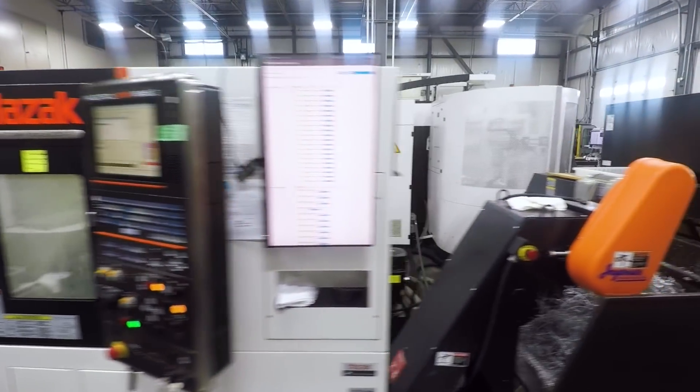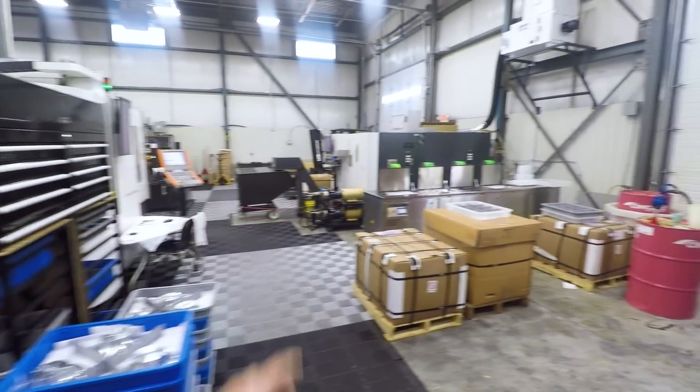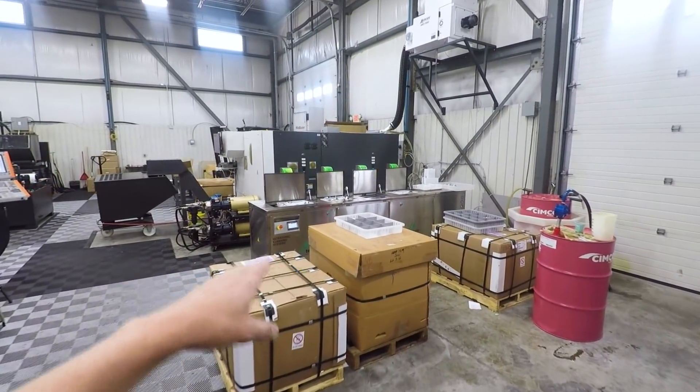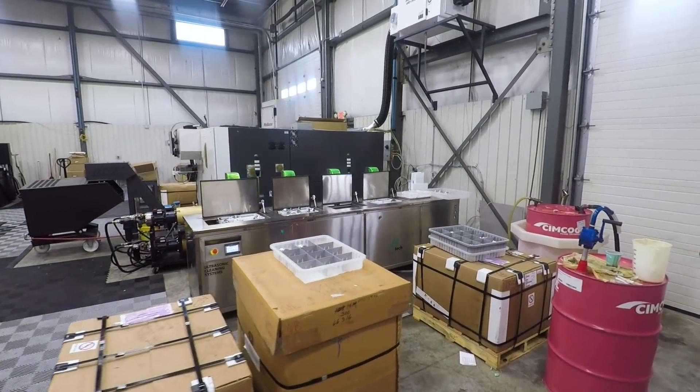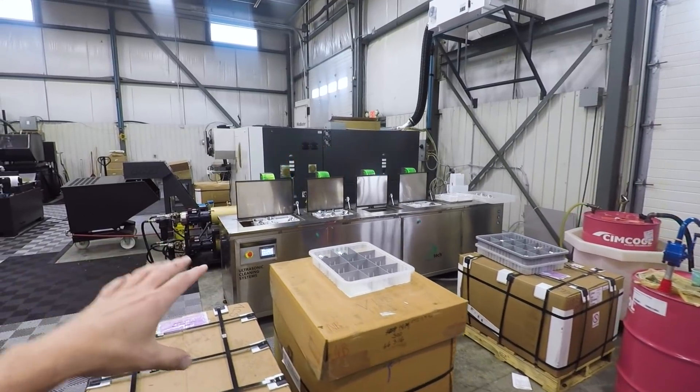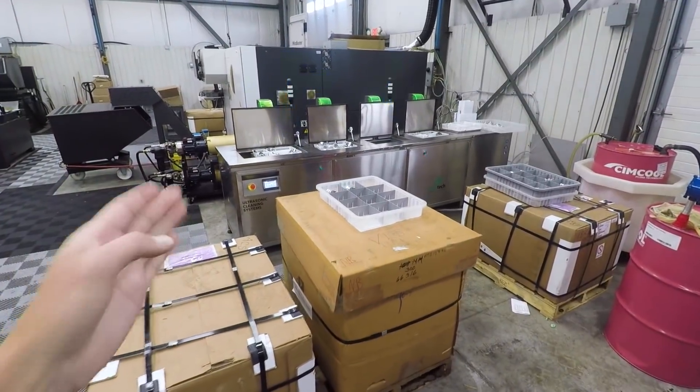Mazak turning center. Really cool multi-stage cleaning system — ultrasonic, then it moves to a rinse, moves to a rinse, moves to a dry. I'm starting to understand how important those are. I hate to think that we're going to need one soon, but something better than how we're doing it now.